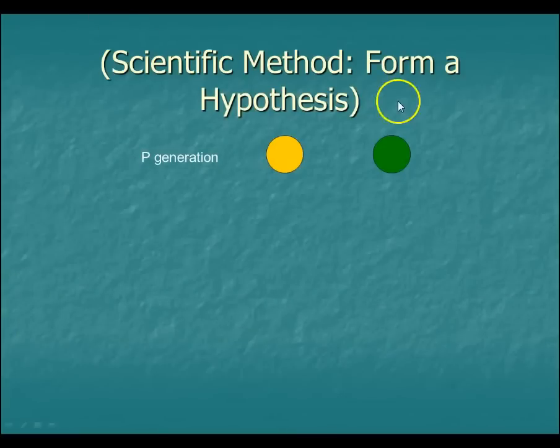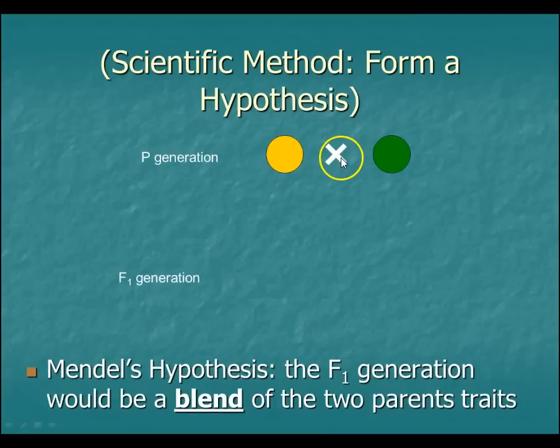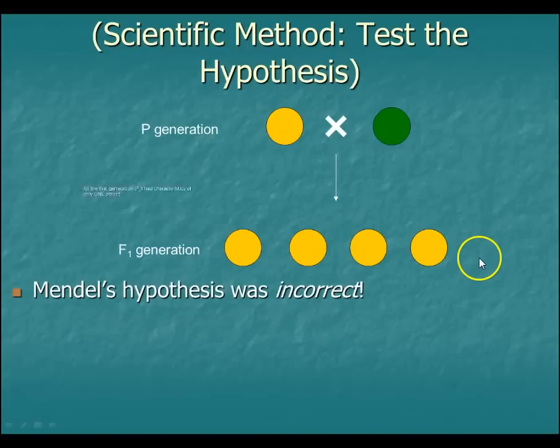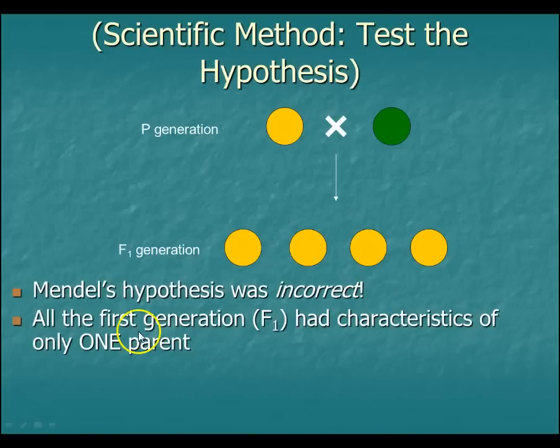He had this thing called the parental generation — the P generation. He had pure-breeding yellow peas and pure-breeding green peas. When he crossed them — essentially made babies, yes, you can do that with plants — this first filial generation, the F1 generation, he thought would be a kind of blend, like yellowish-greenish. However, when he actually tested that hypothesis, the F1 generation was all yellow. His hypothesis was incorrect, and the first generation had characteristics of only one parent.